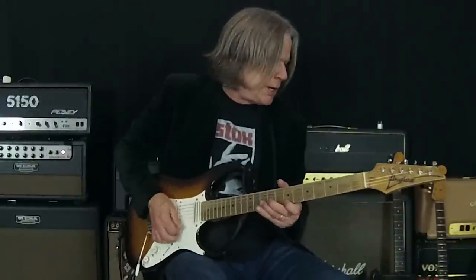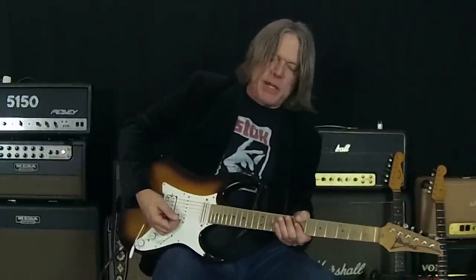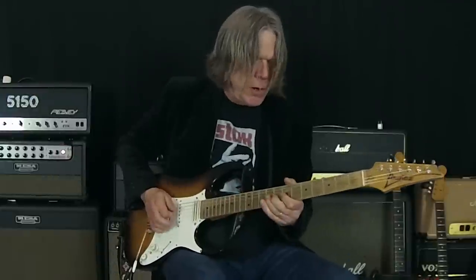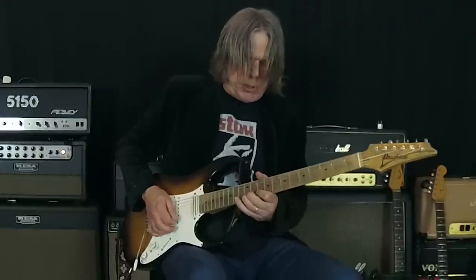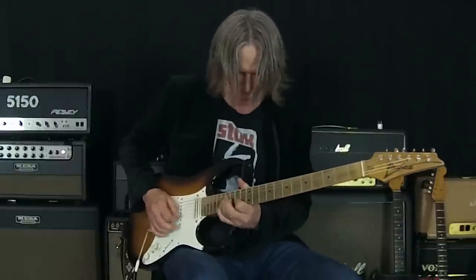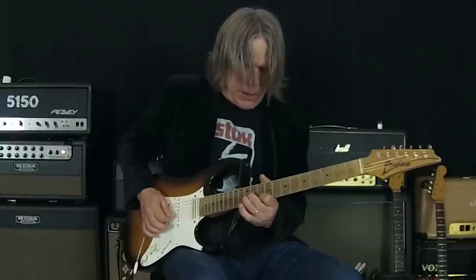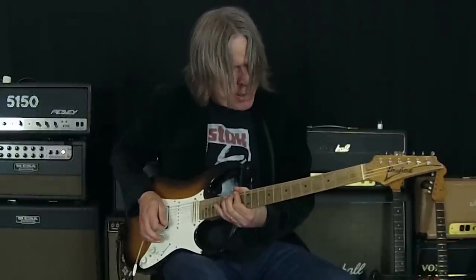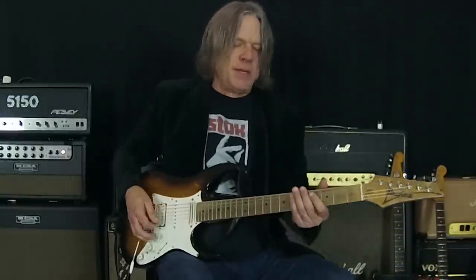It really has a nice way of giving a sparkly top-end gain. Add the BB on top of the lead amp as well — it very quickly sends it into a very singing, sustain-y kind of tone.